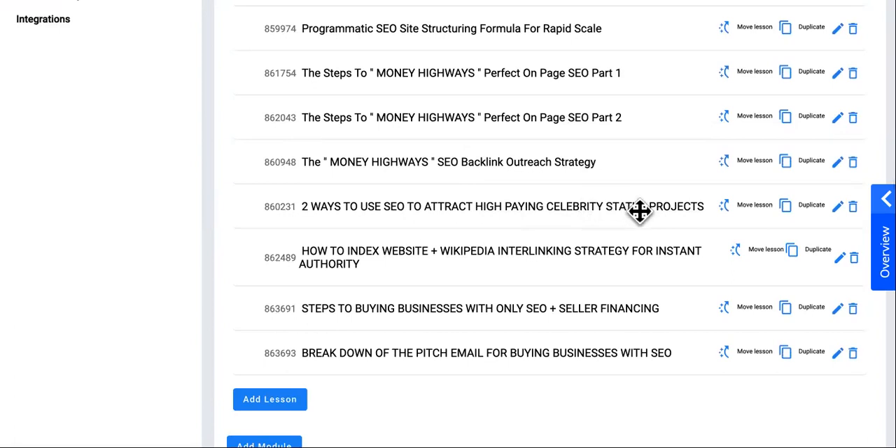This one right here: two ways to use SEO to attract high paying celebrity status projects — not clients, projects. Then we have using Wikipedia interlinking strategy for instant authority, which is now public. And then you guys have been asking for this one: steps to buying businesses with only SEO plus seller financing.